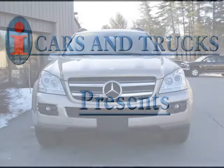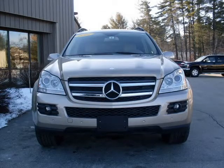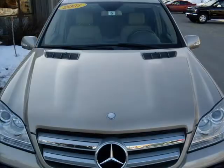This 2007 Mercedes-Benz GL-Class SUV is located in Milford and has 36,924 miles on it. This SUV has a beautiful silver exterior paint color which is complemented by a macadamia interior color.